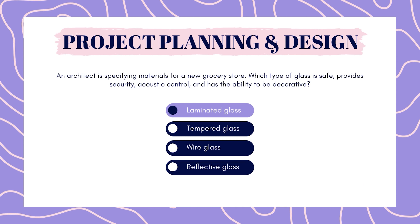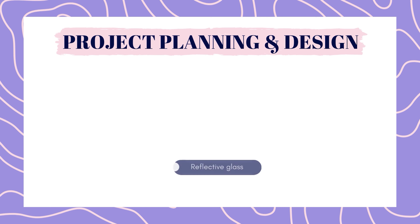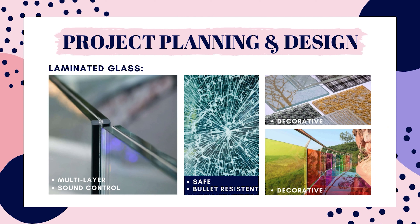The correct answer is laminated glass. Laminated glass is made of two or more pieces of glass bonded together by a type of plastic called polyvinyl butrel resin. This plastic layer has many advantages: it holds the glass pieces together if broken, making it a safety glass. It makes the glass very strong, allowing it to be used in bullet resistant and high security applications. It also helps with sound control — the plastic layer has a dampening effect on sound and the multiple layers further aid acoustics. Because this glass is made of multiple layers, it allows for a decorative interlayer to be inserted between the layers.